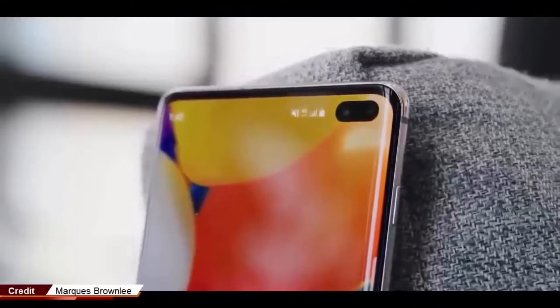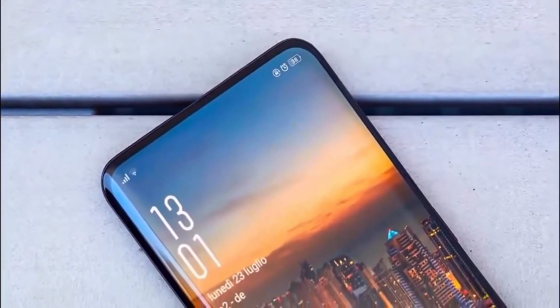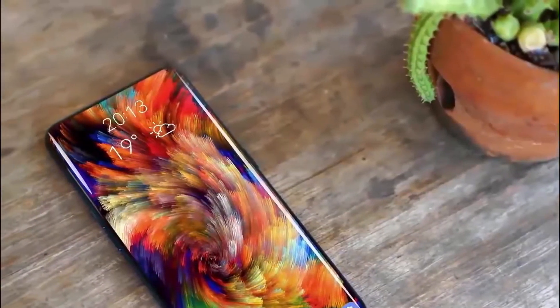As expected, there is not much information yet about the Samsung Galaxy S11, but the details that Ice Universe has published today begin to show us how Samsung's next flagship will be.